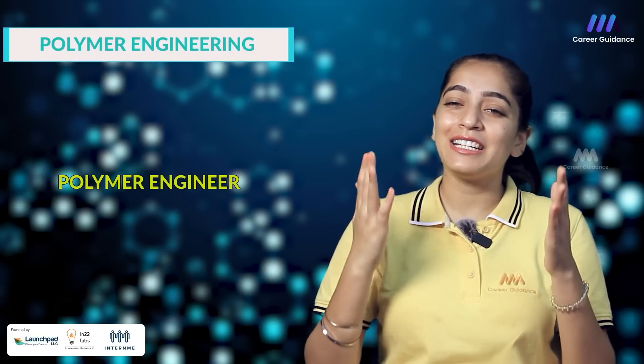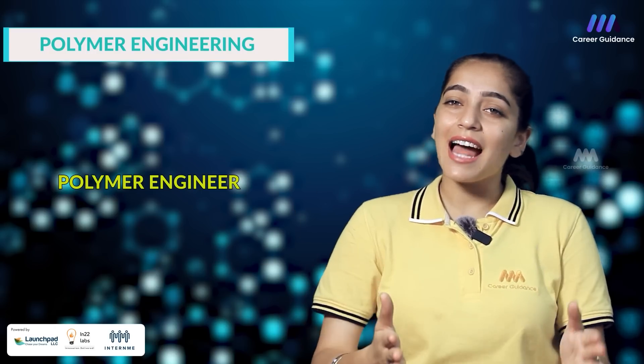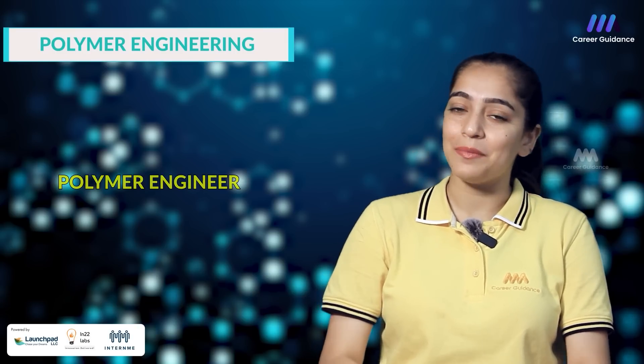Some of the job roles and companies hiring polymer engineers in India includes: Number 1 — Polymer Engineer. They are responsible for developing, testing and processing polymer materials, as well as optimizing manufacturing processes and ensuring product quality. Companies hiring include Reliance Industries, SABIC, BASF and Dow Chemicals. The starting salary for a polymer engineer in India is around 3 to 5 lakh rupees per annum.